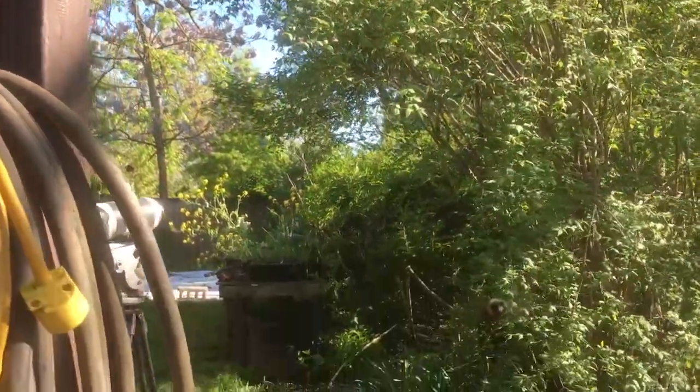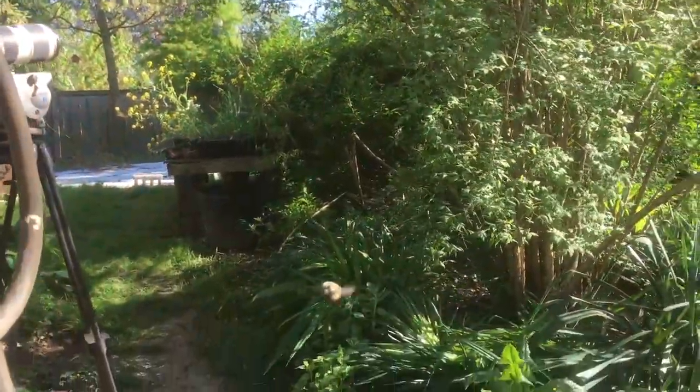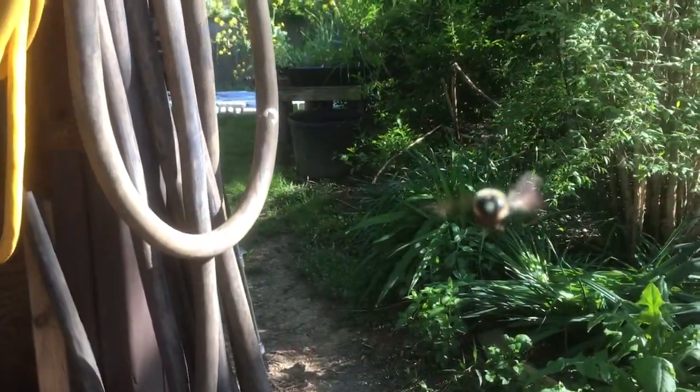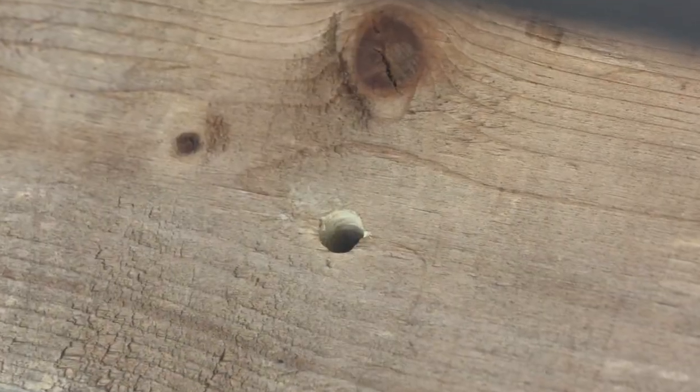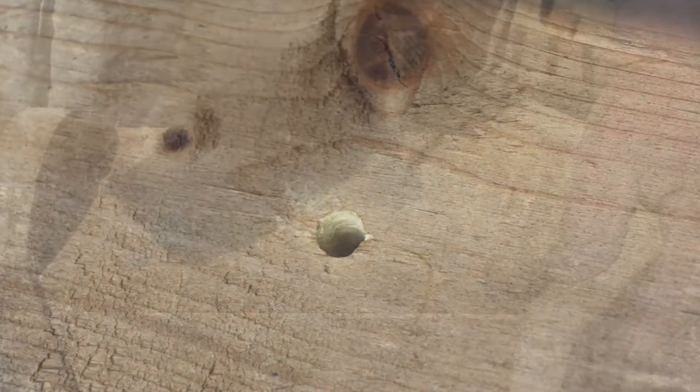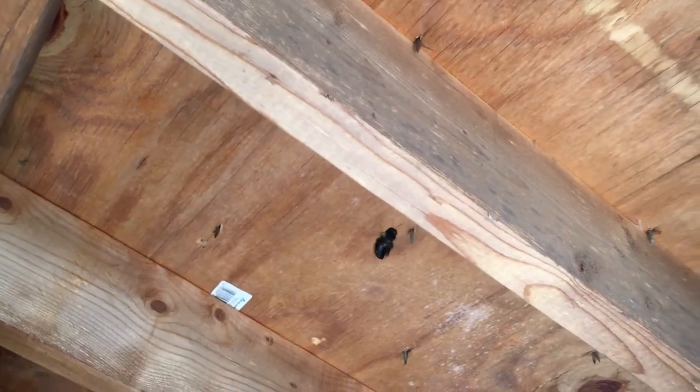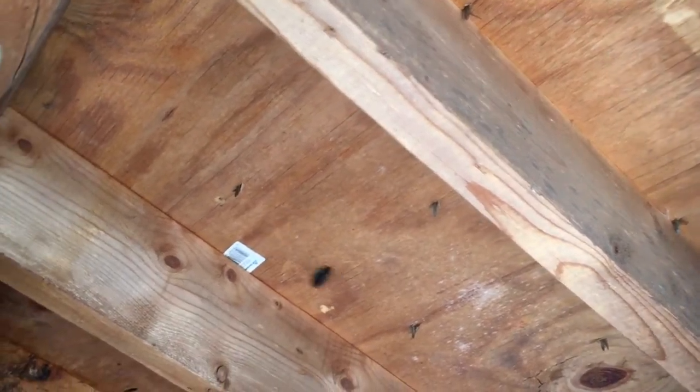They are the largest bee in North America. The female carpenter bee chews round holes through wood that can be six inches or more in length. Their holes are so clean and sharp it can look like someone drilled it with a power drill. Carpenter bees are built tough — rain and wind that would knock lesser sized insects out of the air doesn't slow down these mighty bees.